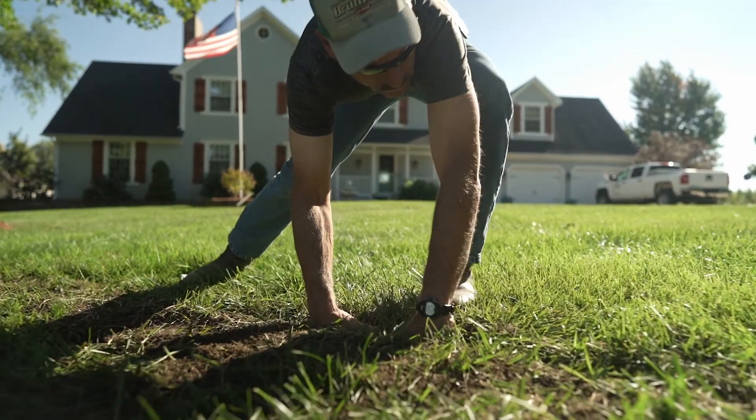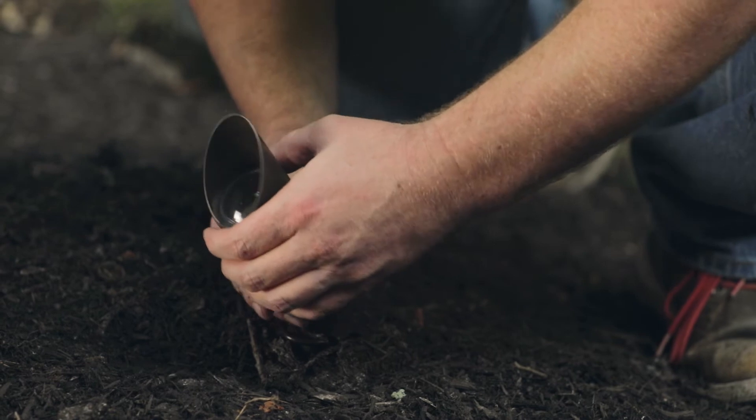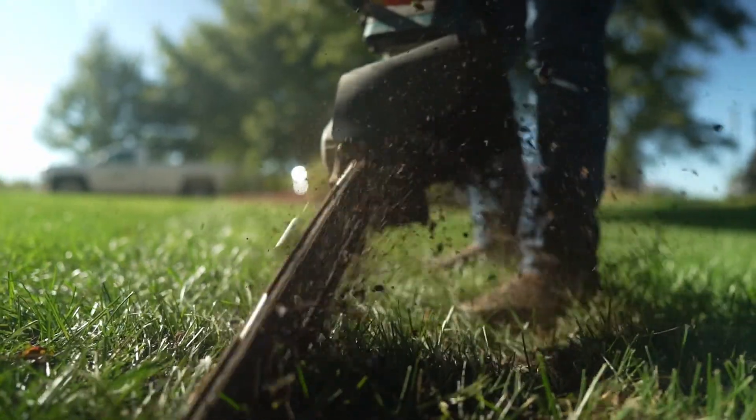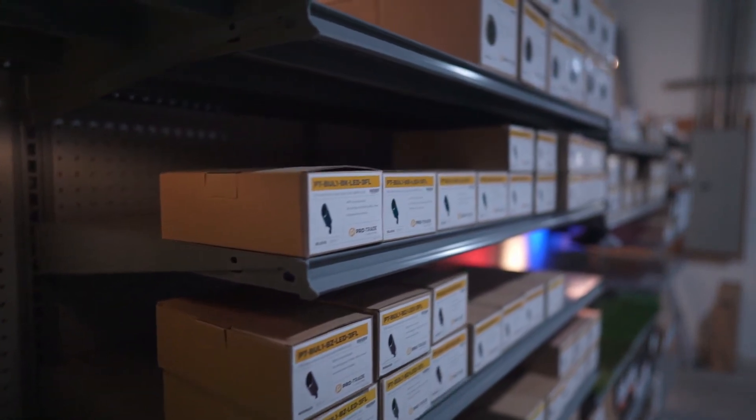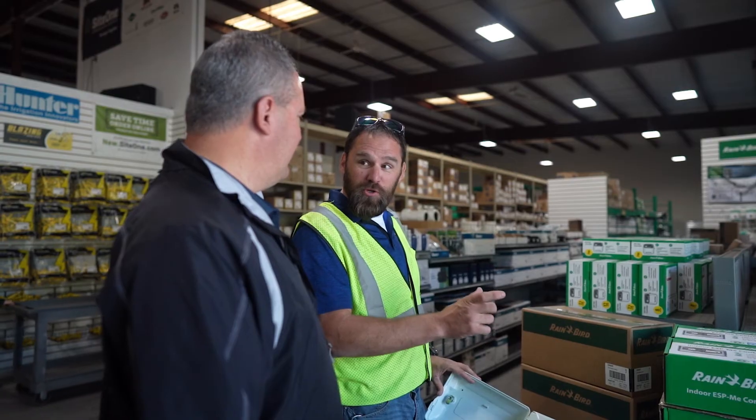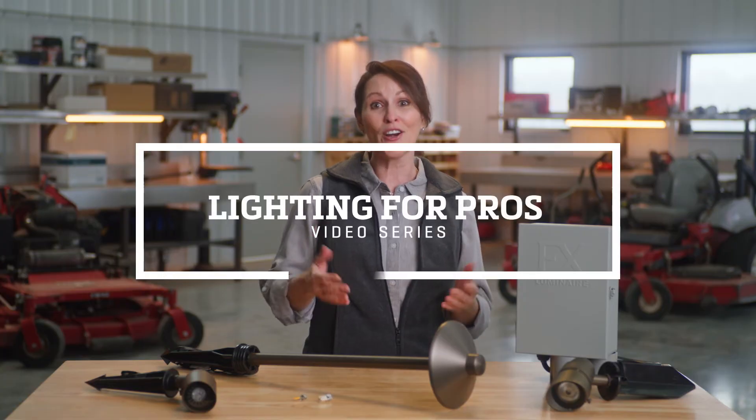For any landscape contractor, outdoor lighting is an exciting add-on to grow your business, keep your crews busy, and generate more revenue. Online or in-store, SiteOne has the resources you need, including products and training, as well as technical and design support. Visit SiteOne today to learn more and get started in outdoor lighting.